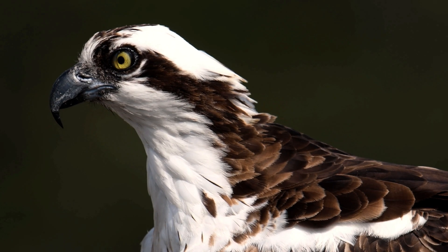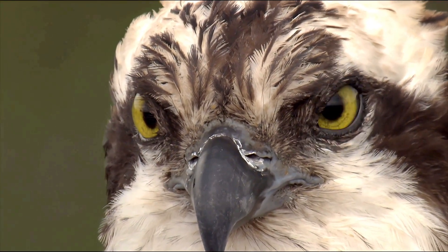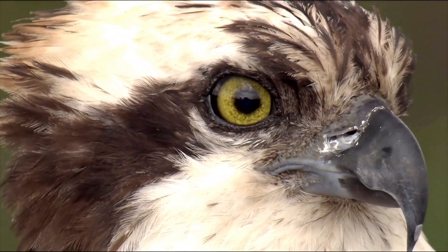However, it's the eyes that truly set it apart. Capable of spotting a fish from over 100 feet in the air, even through glare and water distortion, the osprey's vision is unparalleled. Specialized oil droplets in their retinas act like natural polarized sunglasses, cutting through surface reflections to lock onto prey below.